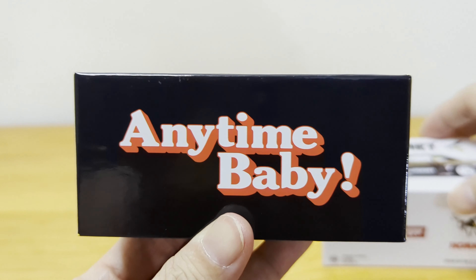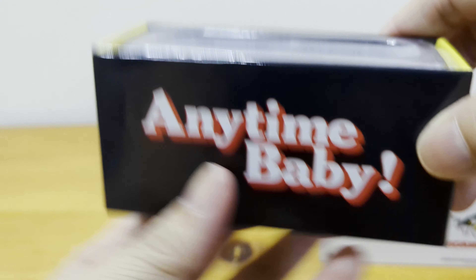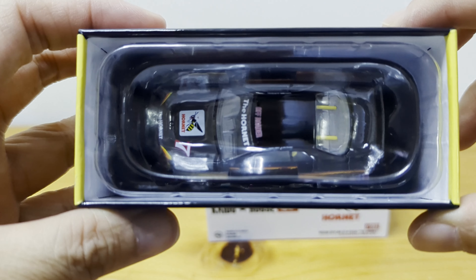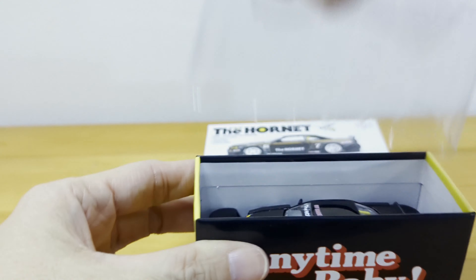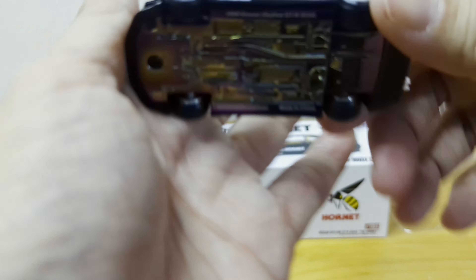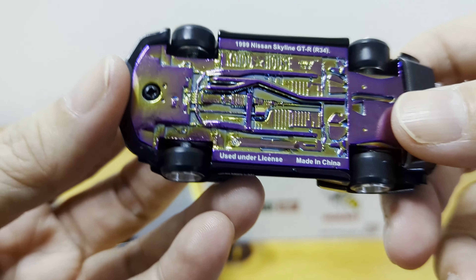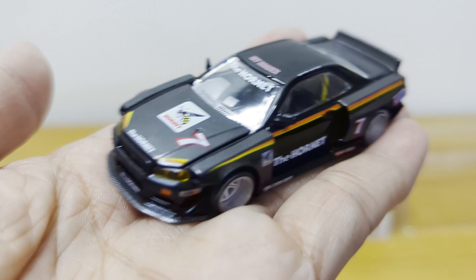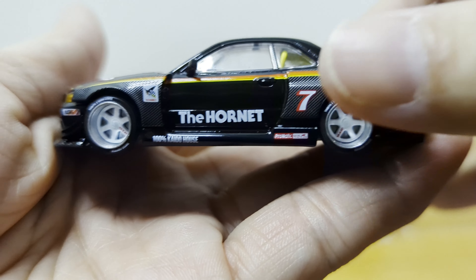It says 'Anytime Baby' at the side — so cute, on both sides! And here's the car. Kaido House cars always have this color at the base — I like it. It's varying shades of purple and silver. Looking at the car, it says 'The Hornet' at the side with the number seven.